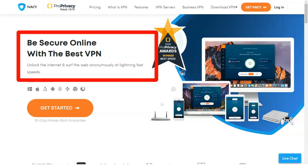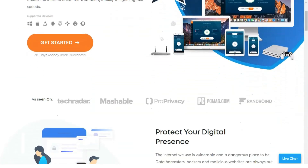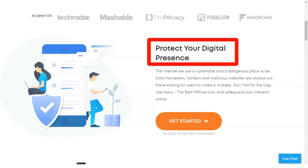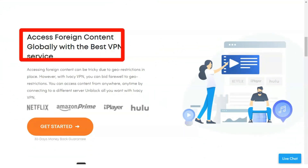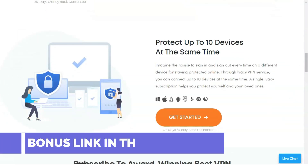IVC is based in Singapore, where censorship issues are sometimes encountered. IVC has proven itself to be a great VPN. The VPN has industry-standard 256-bit military-grade security encryption and multiple protocols including IPsec, IKEv2, L2TP, OpenVPN, TCP, and UDP. In addition, IVC has a kill switch that will block internet access if information leaks are detected.